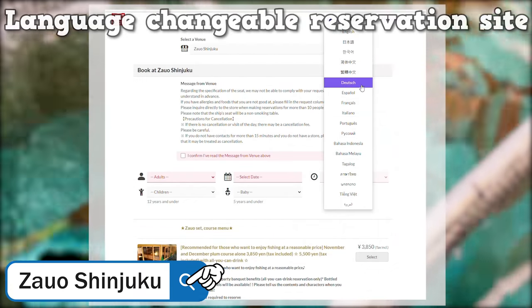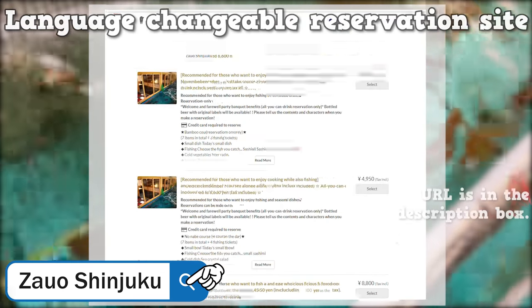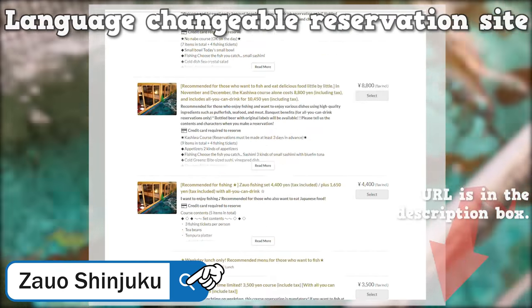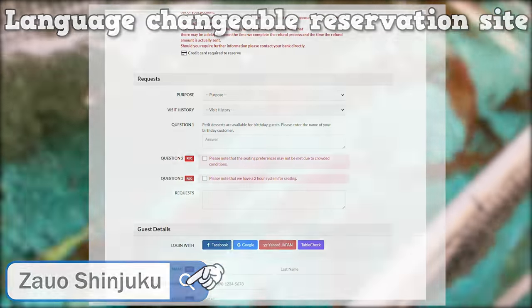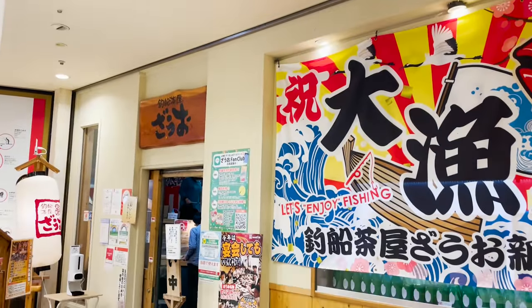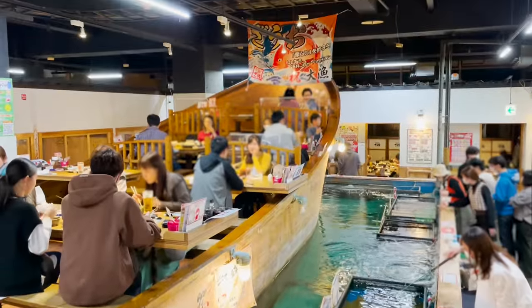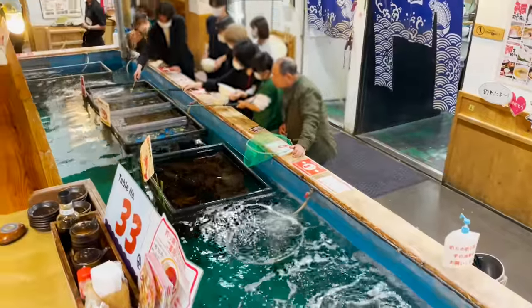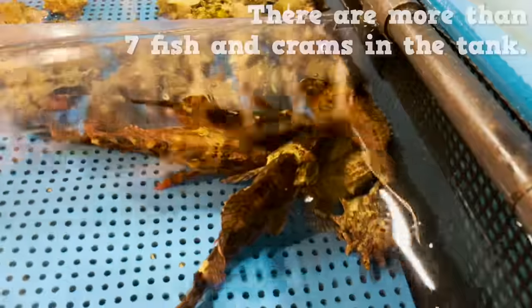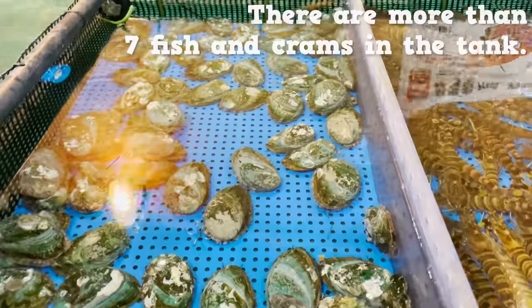Since this store is super popular and full most of the time, it's highly recommended that you reserve beforehand. The URL to make a reservation will be listed in the description box. You can change up the language setting too, so don't hesitate. Now, to inside the store — inside the store is this gigantic fish tank, and many people are enjoying fishing.